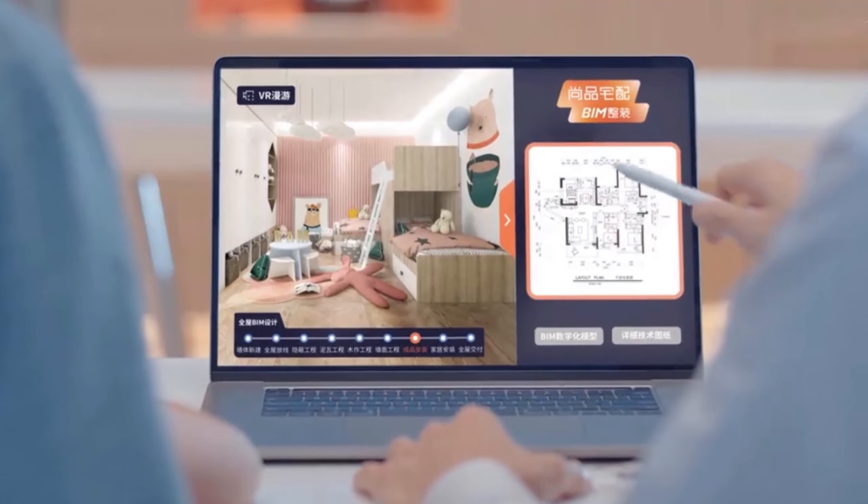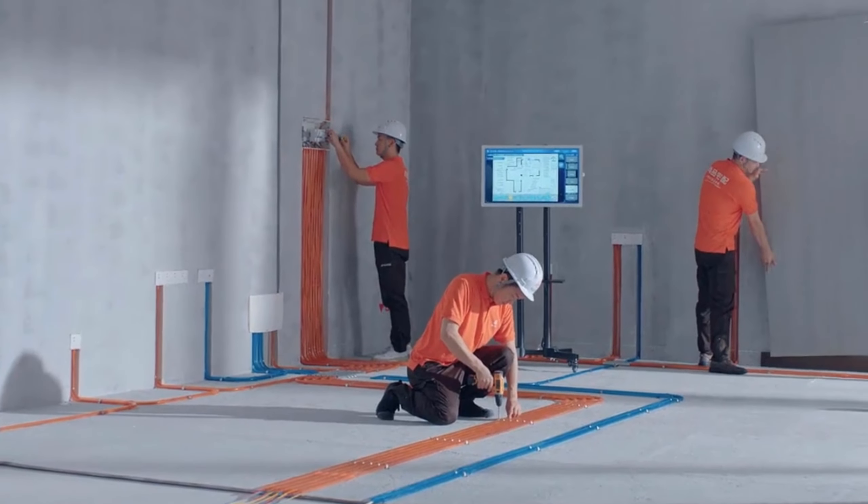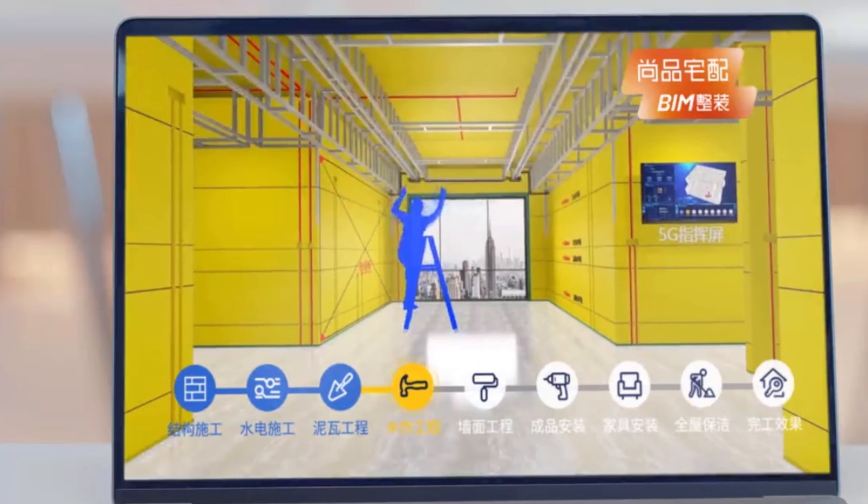HUMKU showroom comprehensively shows consumers the decoration process, products, and service process of BIM decorations through independently developed display technology, so that consumers can really understand the decoration process, materials, and quality, and rest assured to hand over their home decorations to us.